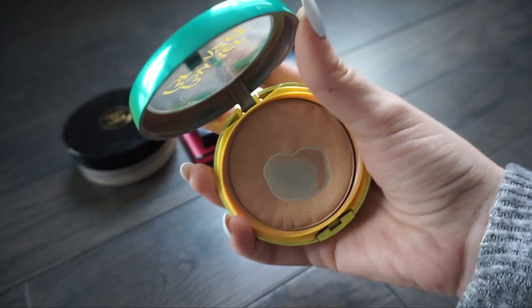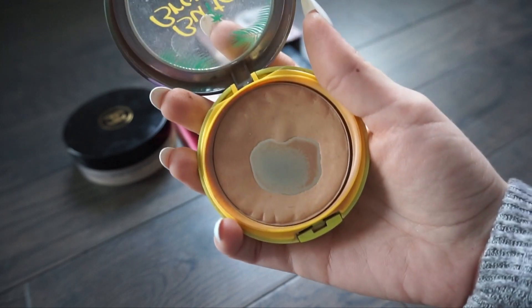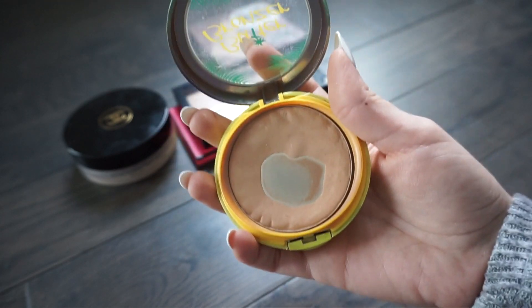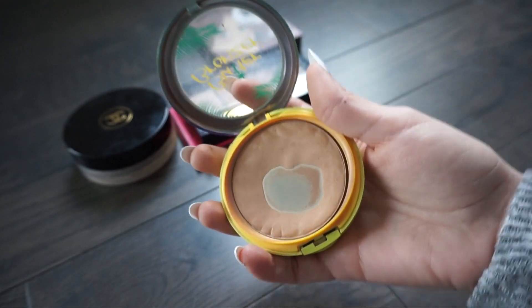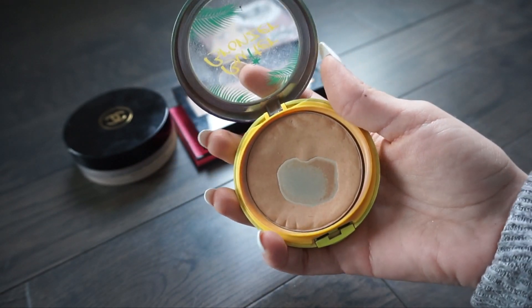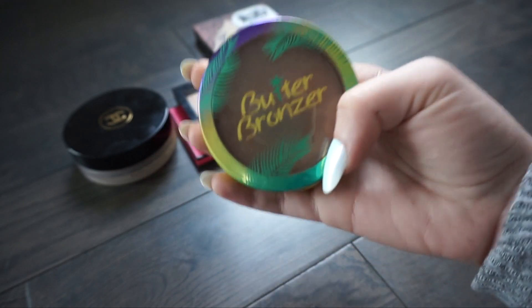Next is the Butter Bronzer from Physicians Formula. Mine has definitely seen better days - we're definitely hitting pan on it. I really really love using this. It's a really easy bronzer to use because it is very forgiving - you can apply a ton of it and still not look super bronzed. It's buildable which is what I like about it, I feel like it looks good on anyone, and I love the smell of it as well. I'm going to keep this one.